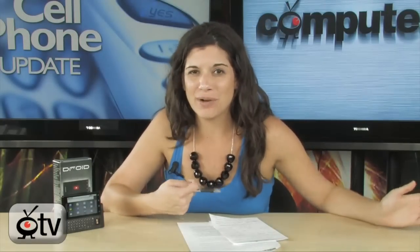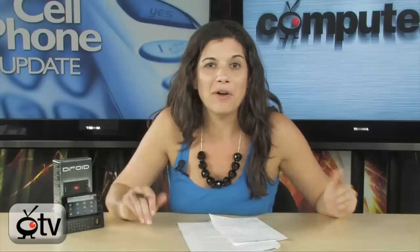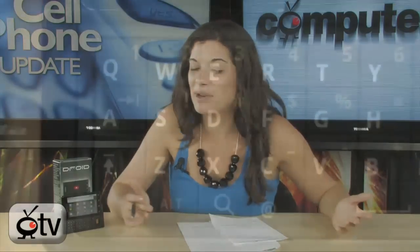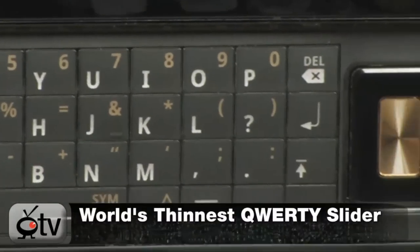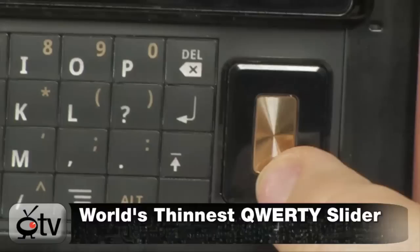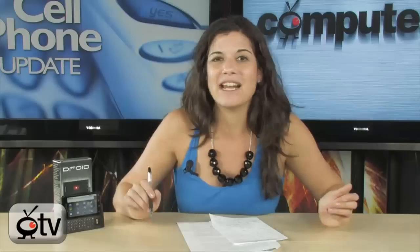It also has turn-by-turn directions using Google Maps. There's just a ton of features with this phone, and it's all touchscreen, but you also have the QWERTY keyboard. That's one of the reasons I never got an iPhone — I have fat thumbs and it's hard for me to type on a touchscreen — but you have the option of doing both. And you even have this touchpad mouse thing, which a lot of people think is a fingerprint reader, but it's actually a navigational mouse.